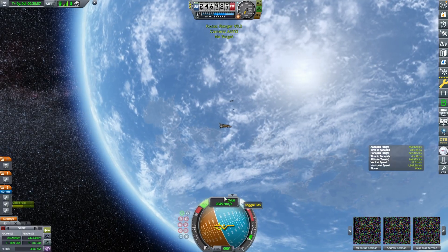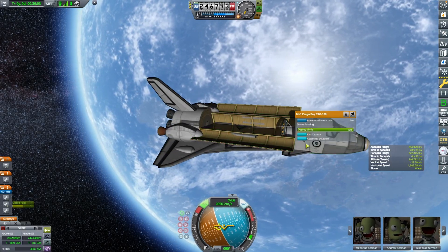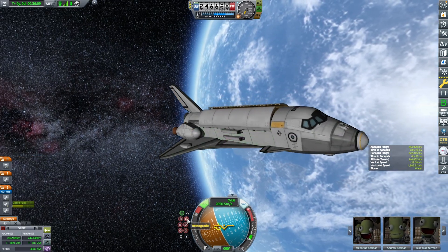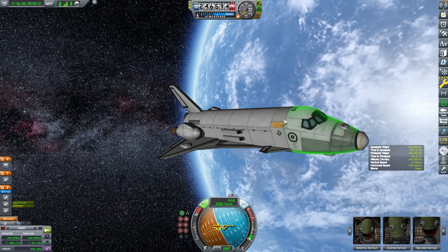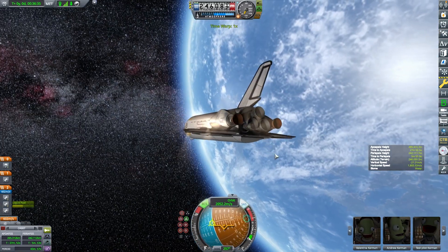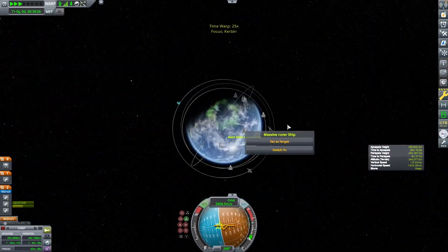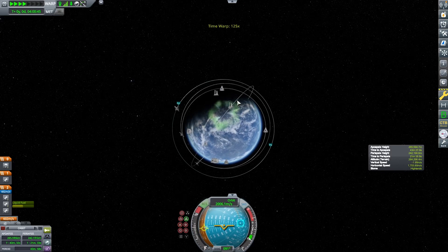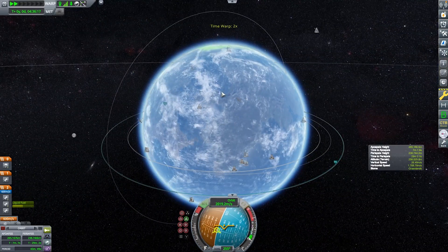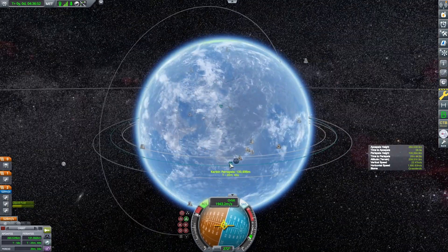Now we're going to switch back to the Ranger and deorbit to land it back at the KSC. This is my first time ever landing something near the KSC, especially a space plane. I've had rockets that sometimes land right near the KSC, and I've landed an SSTO quite close before, but I've never landed a space shuttle. I have one jet engine on the Ranger just to help control our speed during descent, and I'm using the Cheetah engines as the deorbit engines.